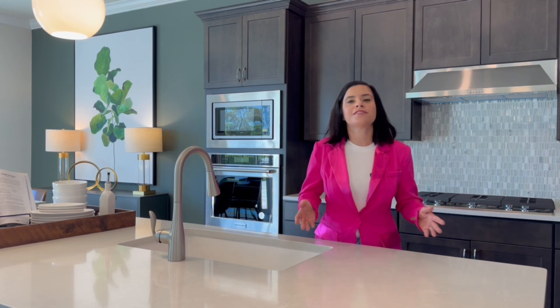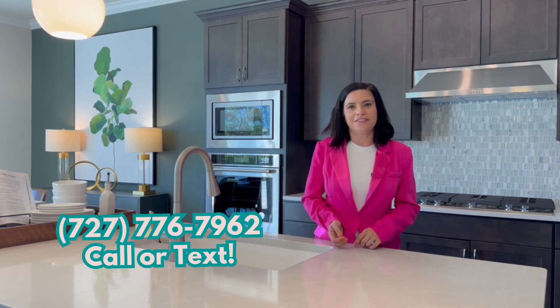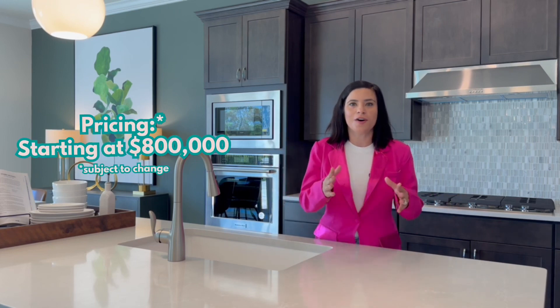Let's talk about pricing. New construction pricing changes all the time, so chances are by the time you watch this video the price has changed. I keep up-to-date price lists weekly on all of these communities — my contact info will be at the end of the video. As of August 2023, this floor plan is running in the high $700s, so just to be safe let's round up — $800,000 is what you can expect to pay.